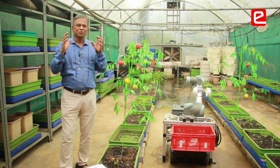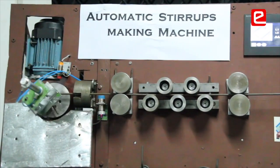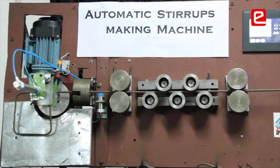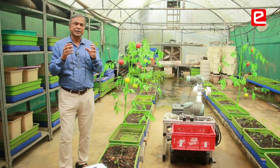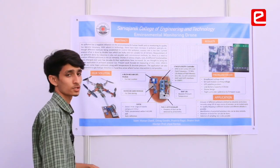eAntra provides a platform to young innovators to develop new technologies, to hone their innovation and entrepreneurship skills, and finally to showcase and present their ideas to an incubator towards a startup.